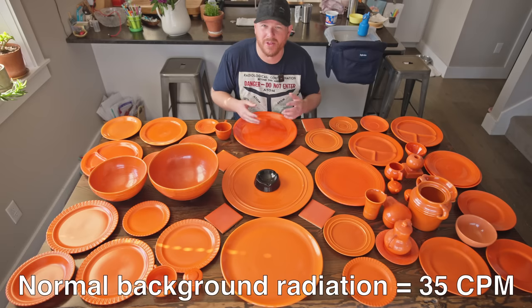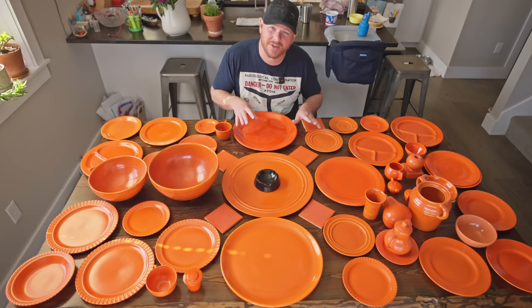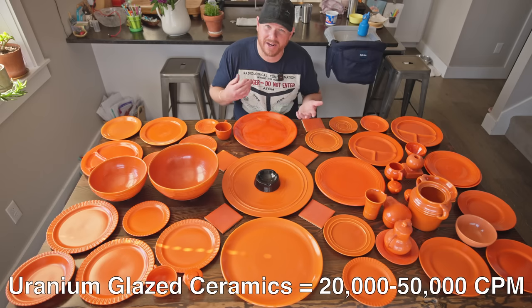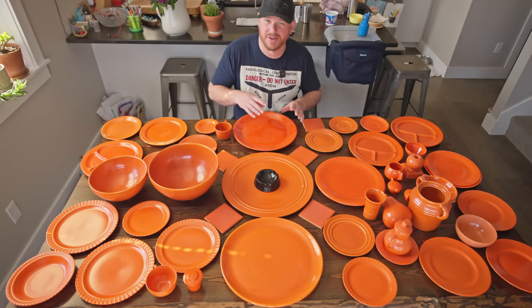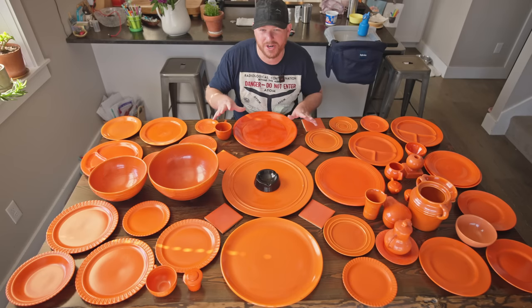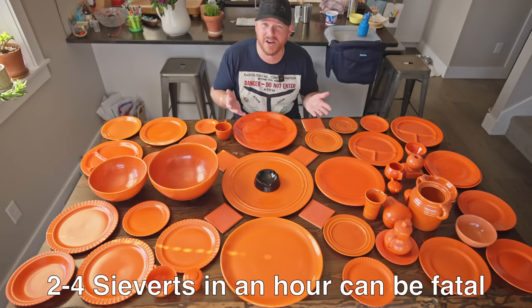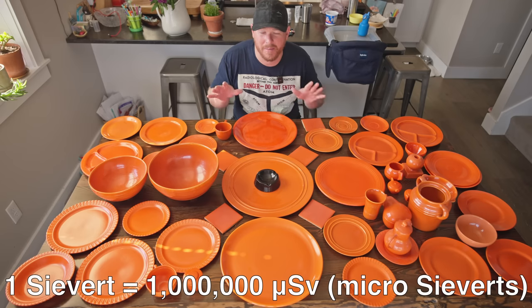Normal background radiation is around 35 counts per minute. These ceramics can give off anywhere between 20,000 and 50,000 counts per minute, so they're quite a bit more radioactive than background. But as far as dangerous sources go, they're not even close. Usually when something's in the hundreds of millions of counts per minute — that's when you start getting into deadly radiation. Or looking at dose rates, usually two to four sieverts of radiation in an hour is fatal, and these do not produce anywhere near that dose rate.